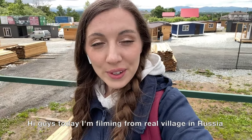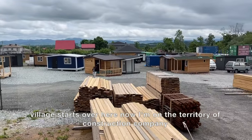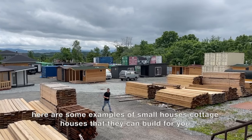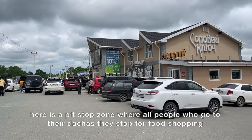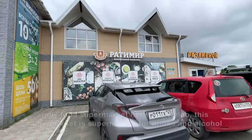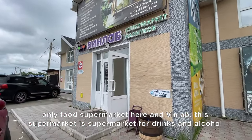Hi guys, today I'm filming from a real village in Russia and we're going to our dacha, our village house. The village starts over here. Right now I'm on the territory of a construction company where there are examples of small cottage houses they can build for you. There's also a pit stop zone where people going to their dachas stop for food shopping — fast food, a food supermarket, and Vinlab, a supermarket for drinks and alcohol.